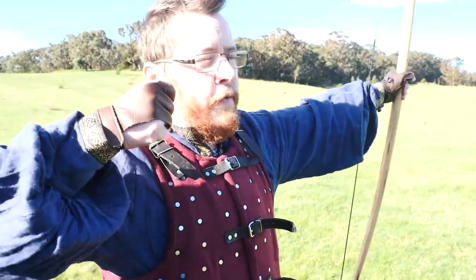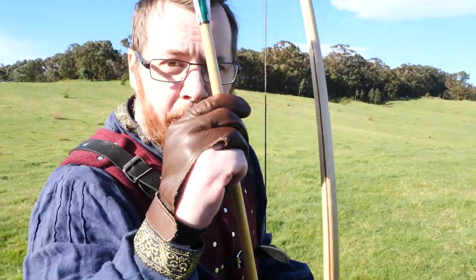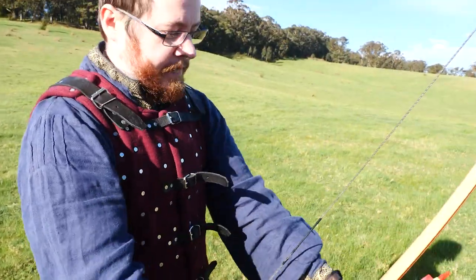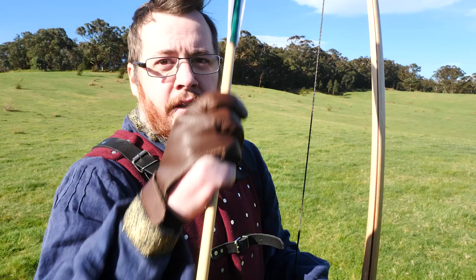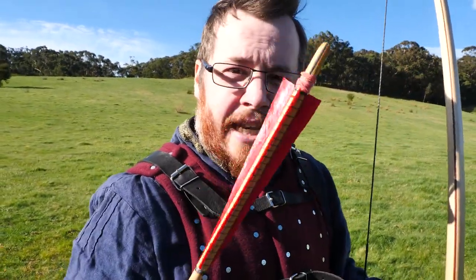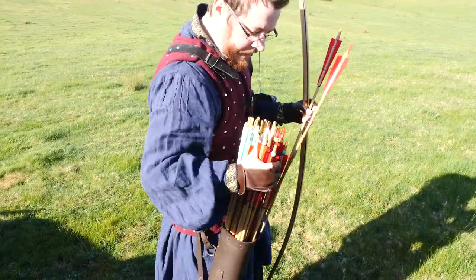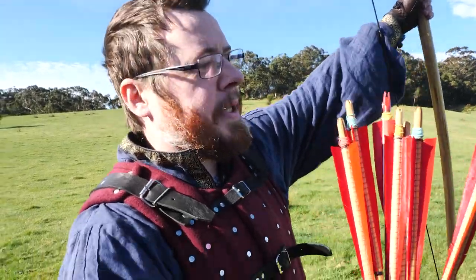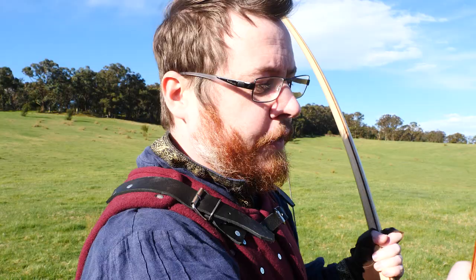Now we need to test the optimal angle for shooting — which angle will get us the most range. There are a couple of things that will affect this: the weight of the arrow. I have heavier ones and some mid-range lighter ones. The side of the bow I'm shooting from will also affect this. I'm going to shoot four sets of two arrows — two blue at a high angle, two at a lower angle, on each side.